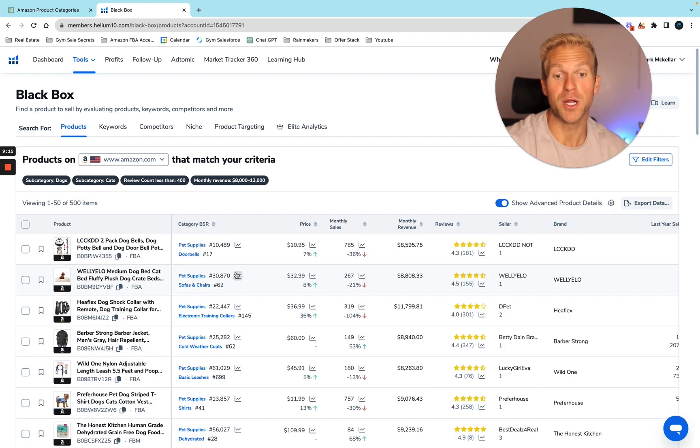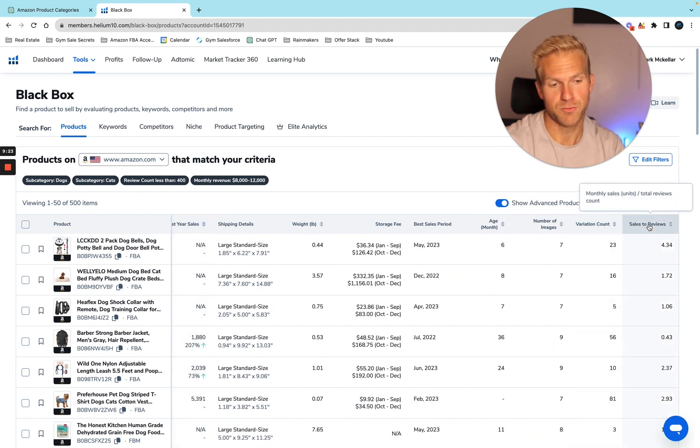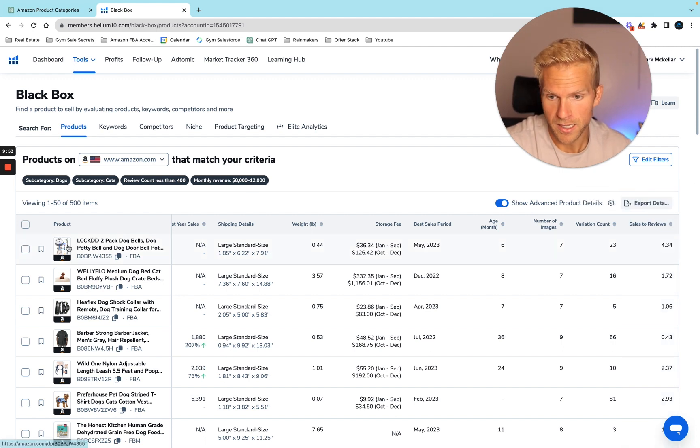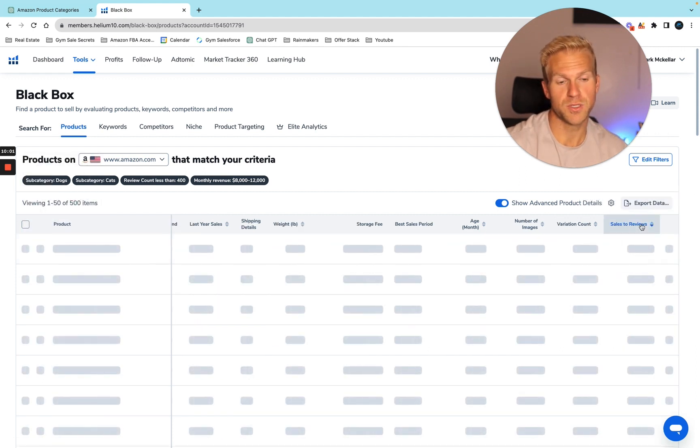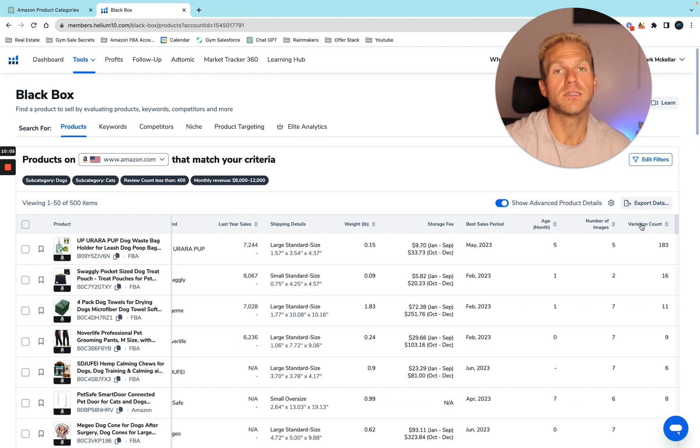This is a super underestimated thing to look at: sales to reviews. That is huge because we're only doing a max of about 400 reviews. If the sales-to-reviews ratio is super high, that means the product is selling extremely well organically — meaning we don't have to spend a bunch of money on ads. I always try to launch products organically; I'd much rather make a 30 to 45 percent return rather than five or ten percent when spending on ads.